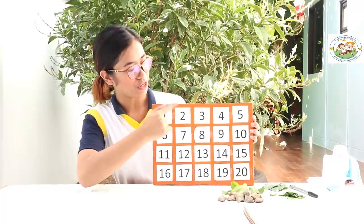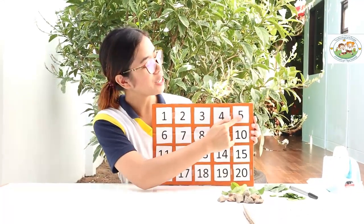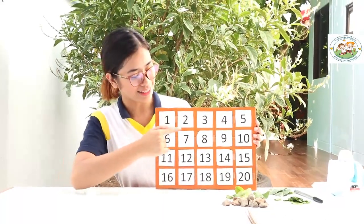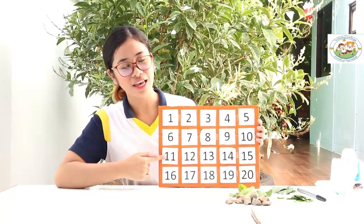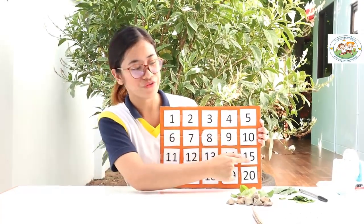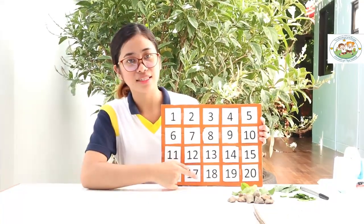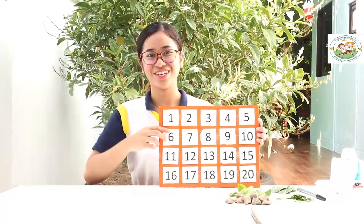1, 2, 3, 4, 5, 6, 7, 8, 9, 10, 11, 12, 13, 14, 15, 16, 17, 18, 19, 20. Very good!